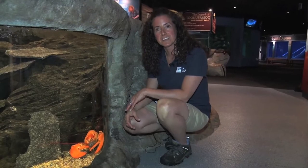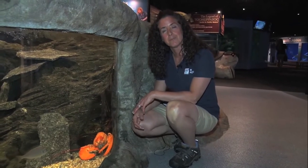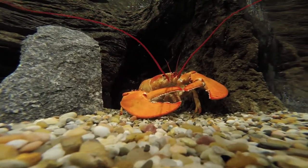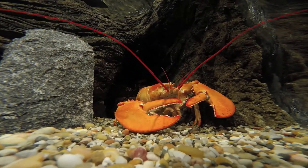With the opening of the Long Island Sound exhibit we have the much awaited return of our North American lobsters. These animals have been off exhibit for a while while we've been waiting for the exhibit to be completed, but we now have them back. We've got our orange lobster, which is a rare color morph, and we also have a calico lobster, which is actually thought to be one of the most rare color morphs.